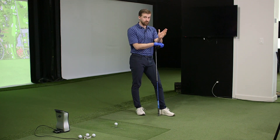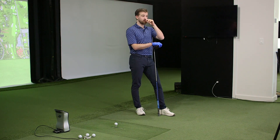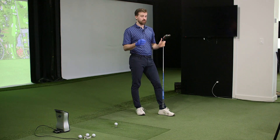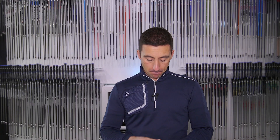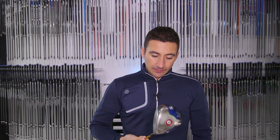I think we get so many questions — 'my driver's seven years old,' 'my driver's six years old' — how does that compare to something new? And also: 'my driver's not fitted, how good is a fitted driver for me?' So I think this is the closest we'll ever get to a seven-year-old unfitted driver versus a 2020 driver that has been fitted.